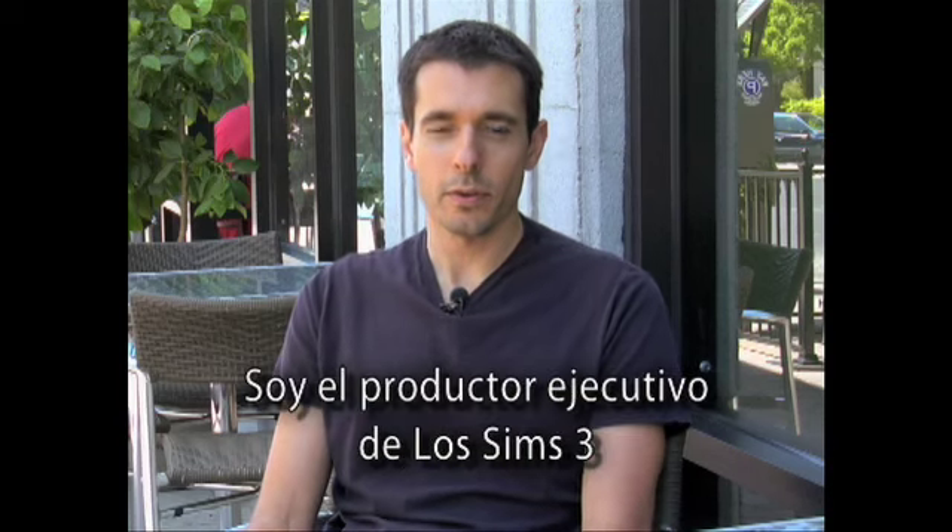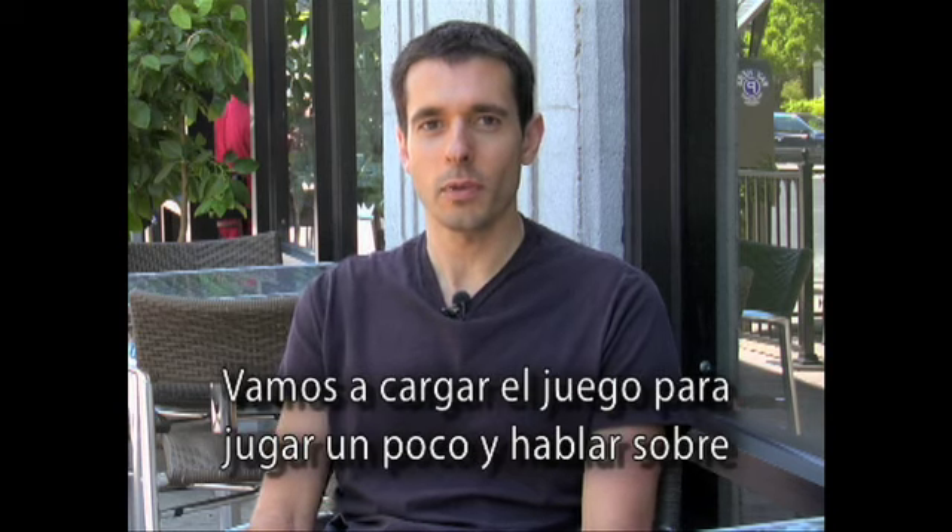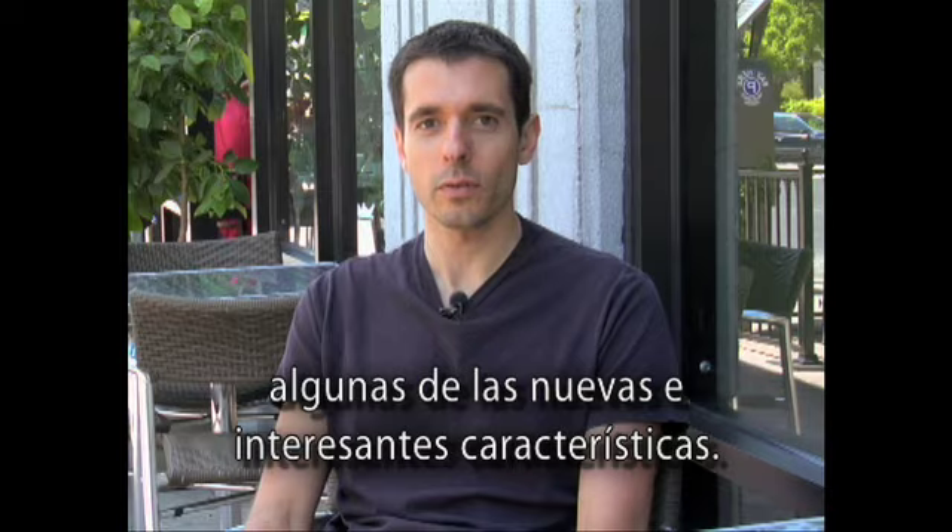Hi, I'm Ben Bell. I'm the executive producer of The Sims 3 and we're here to show you the game today. We're gonna load up the game, we're gonna play a little bit and talk about some of the cool new features.